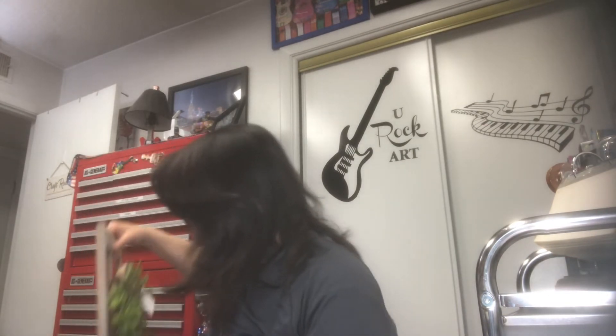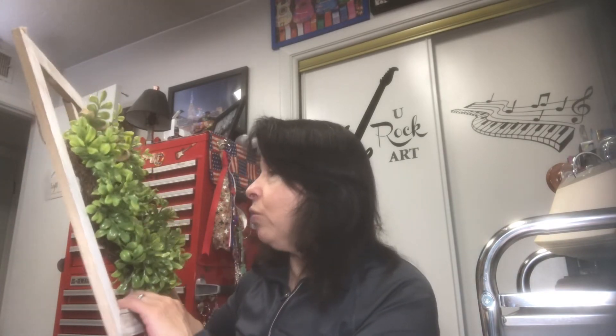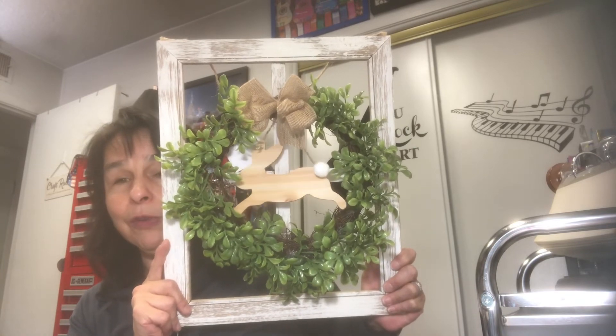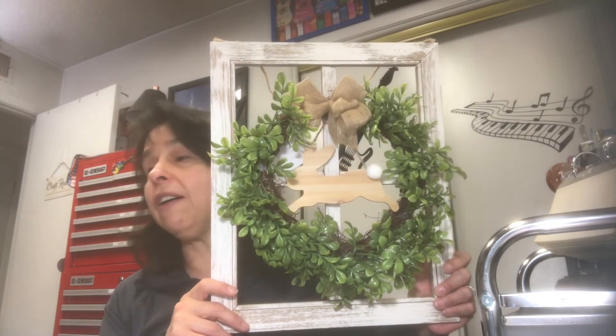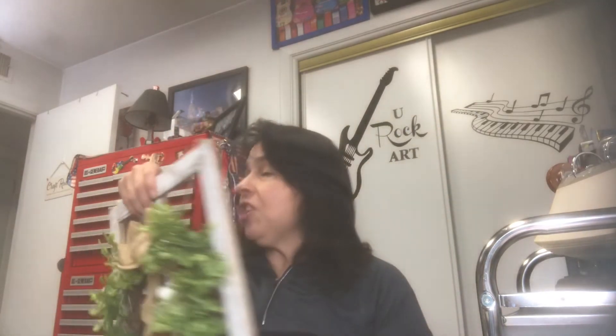For my dear neighbor who helps me out quite a bit — she drives me to doctor's appointments — I got her this one, about $5 something. It looks like a window with a wreath and then a bunny in the center. I think she's going to love it. She can paint it if she wants to — she's very talented. She once painted a brick wall in her entryway that looked so real I thought it was wallpaper.